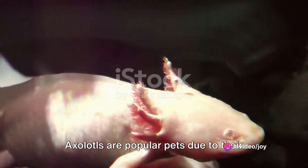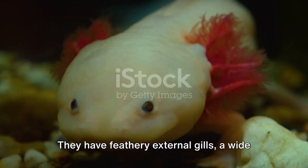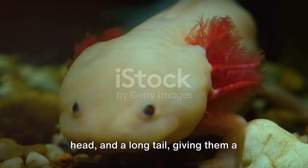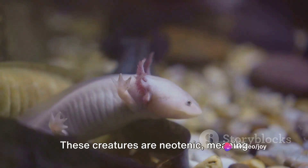Axolotls are popular pets due to their striking appearance and relatively low maintenance. They have feathery external gills, a wide head, and a long tail, giving them a distinctive and otherworldly look.